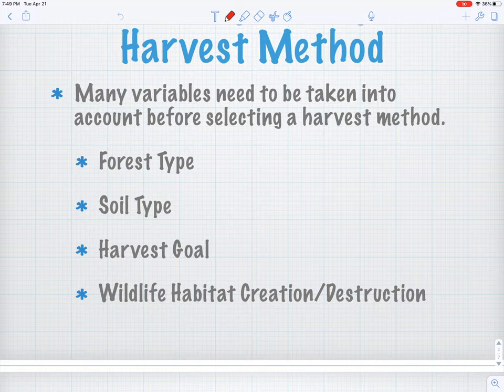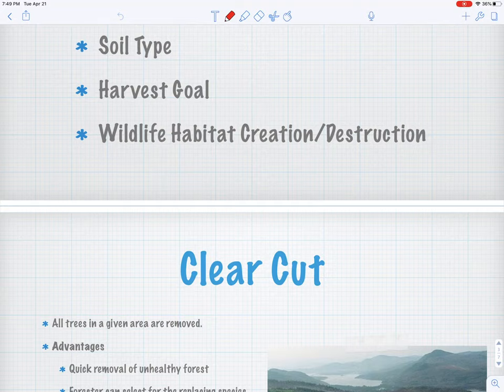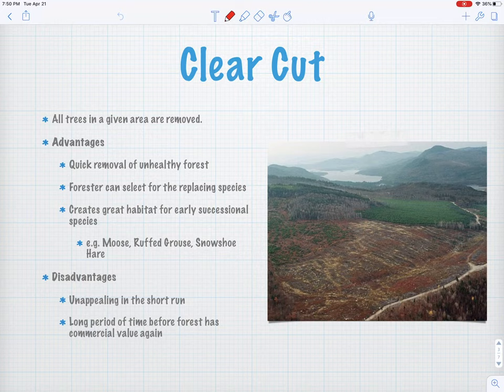Some of these harvests can look just horrible a year or two out, but you come back five, six, ten years later and there is some beautiful habitat for early successional species in there. So let's jump right in — we're going to talk about five or six different harvest types today, and then we're going to do a little assignment together. It's a fun one that I usually like to do in class with you guys, but we can get it done here today.